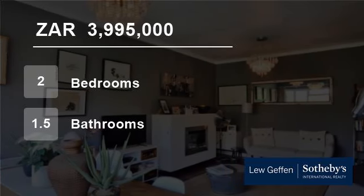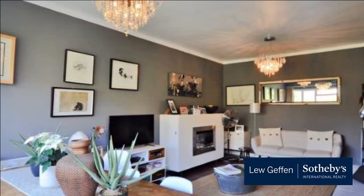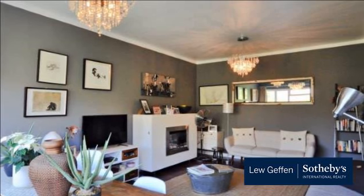Welcome to this two-bedroom flat for sale in Sea Point, Cape Town, Western Cape, South Africa, for 3,995,000 rand.